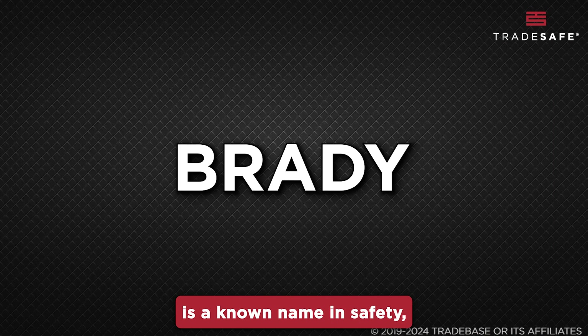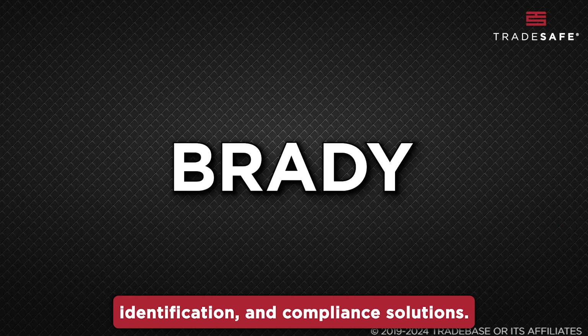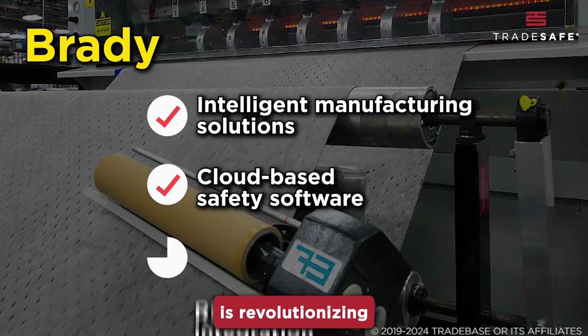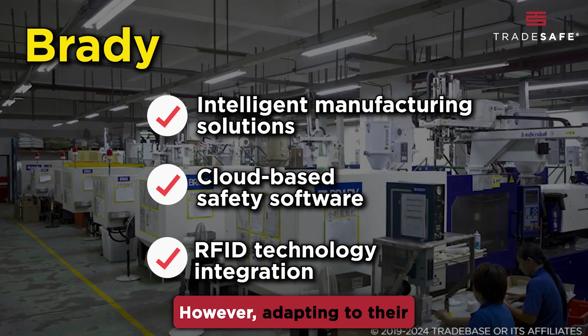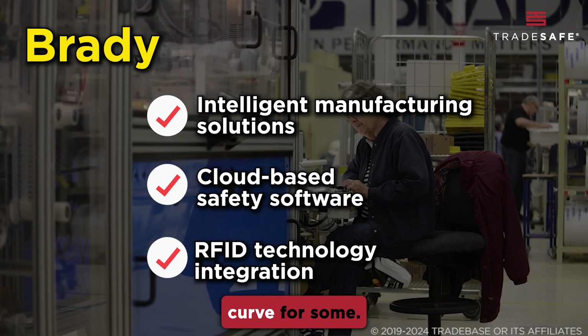Brady is a known name in safety, identification, and compliance solutions. Their focus on RFID technology and cloud-based safety software is revolutionizing workplace productivity and safety. However, adapting to their advanced solutions may present a steep learning curve for some.